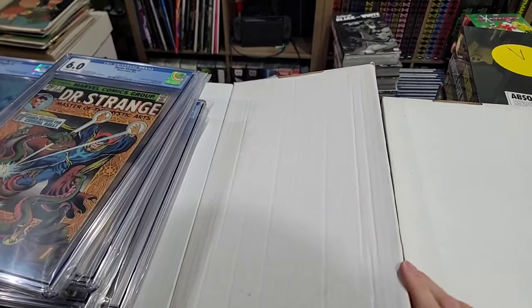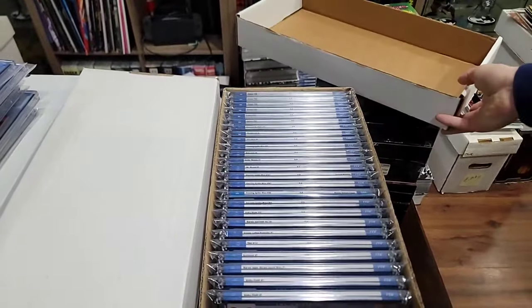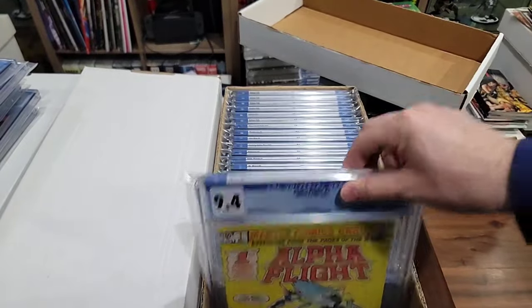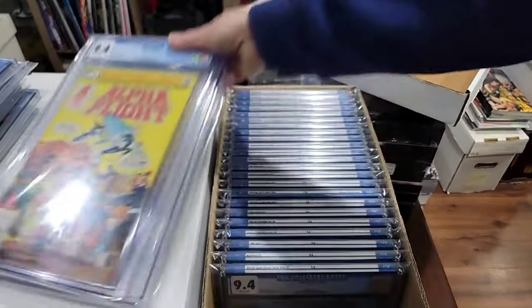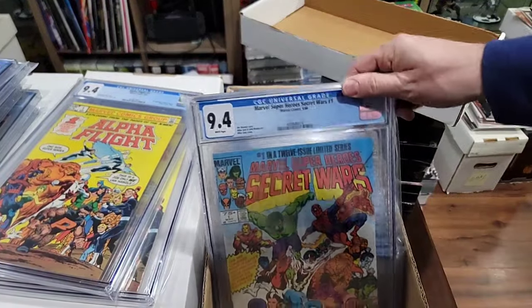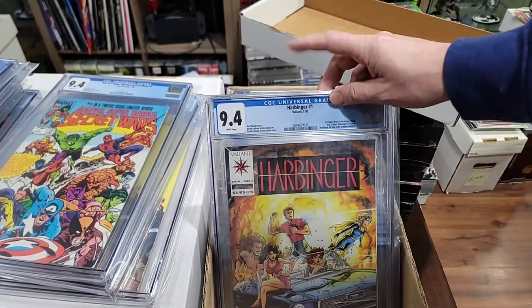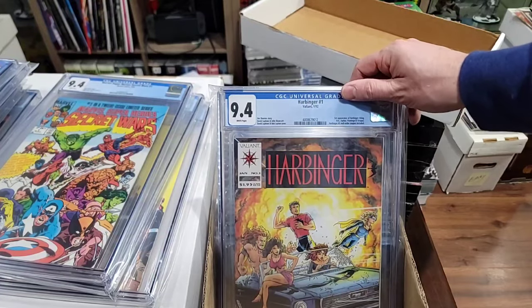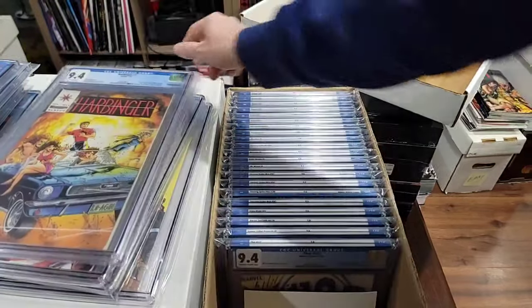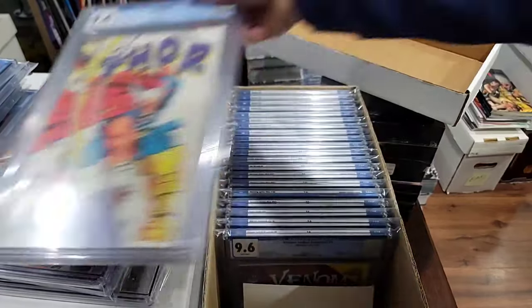Are we having fun? I hope we're having fun — I'm having a ball. Last box of slabs. Alpha Flight 1, 9.4 — you get a second one. Secret Wars 1 in a 9.4. Harbinger 1 in a 9.4 — very difficult book to get into a 9.8 because of the center coupon. Check out the 9.6 to 9.8 prices on those. Here's another first Beta Ray Bill — it's a newsstand in a 9.4.